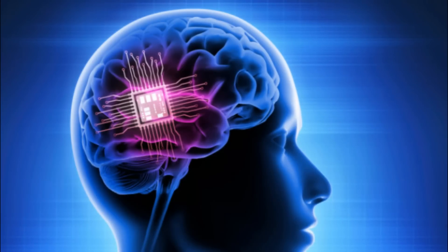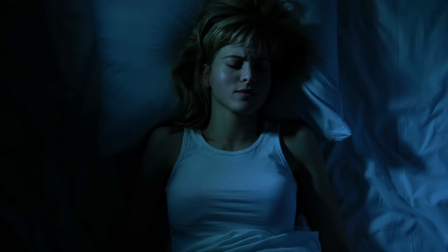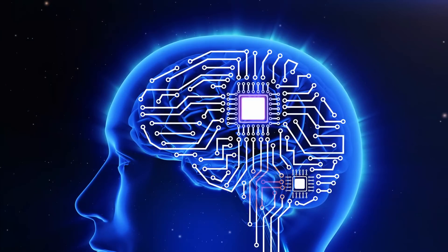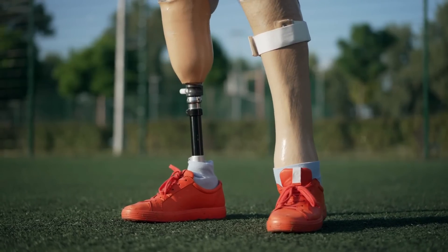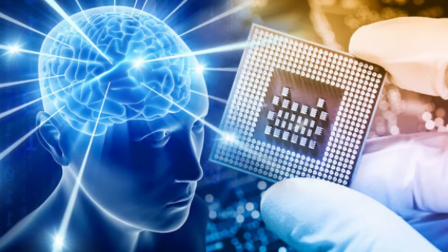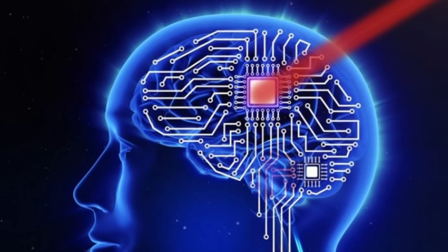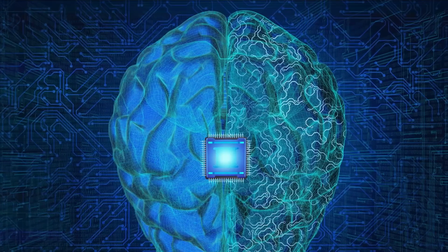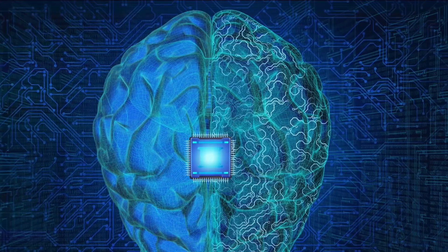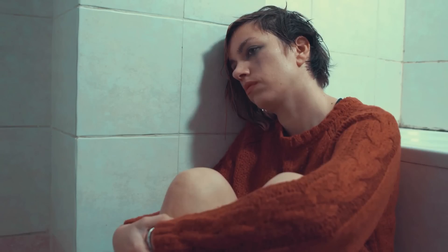One of the potential benefits of brain chips is that they could help people with neurological conditions to regain control of their bodies. For example, brain chips could be used to control prosthetic limbs or to treat Parkinson's disease. Brain chips could also be used to improve memory or to enhance cognitive function, and could even enable people to communicate with each other directly through their thoughts.